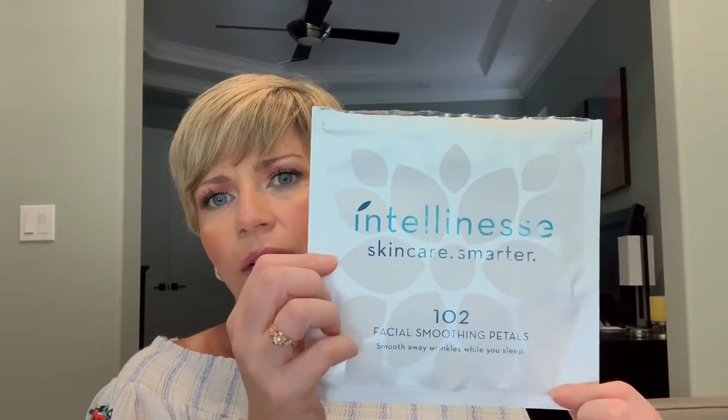I have the Entelinus facial smoothing petals. You place these over areas where you have concerns about fine lines and wrinkles to keep them from creasing — I wear them at night. I put them on the area near my neck because I get a crease from looking down at my phone or from sleeping. These are a definite repurchase at $19.95 for 102 petals. They're shaped like the package shows, very comfortable to wear, and you can cut them to fit your specific areas.